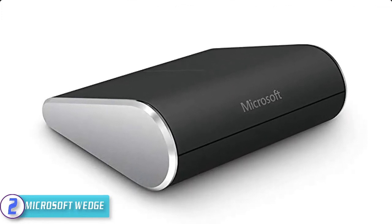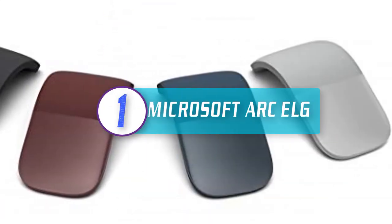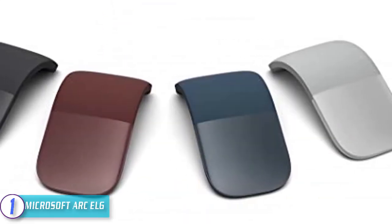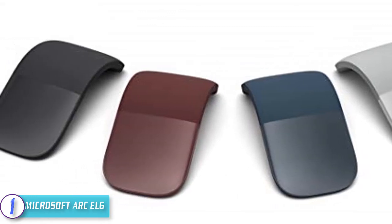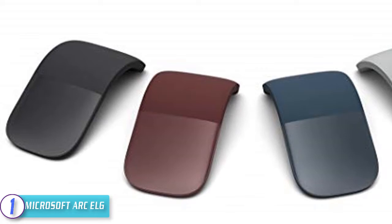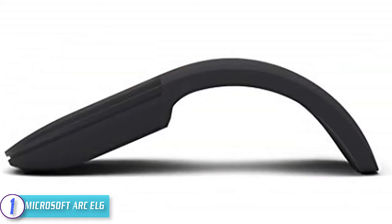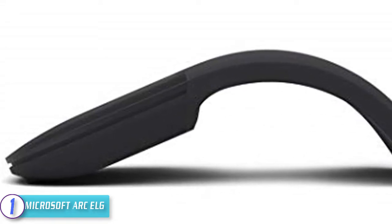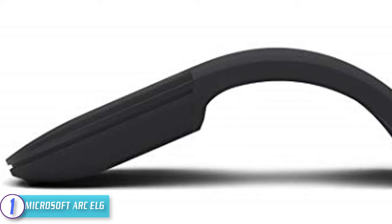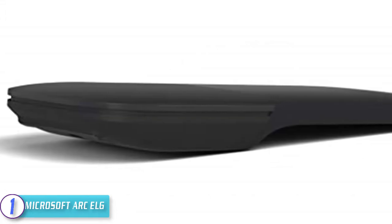Holding the top spot on our list of best touch mice, we have the Microsoft Arc Out. The Microsoft Arc Out connects wirelessly to your device via Bluetooth and features an audible, satisfying snap. It lets you scroll both vertically and horizontally for more natural, intuitive navigation, and has a wireless range of up to 30 feet, powered by two triple-A batteries.